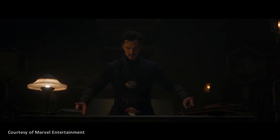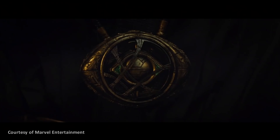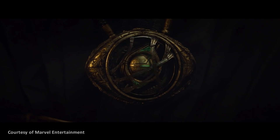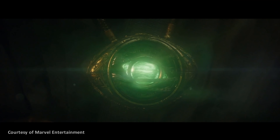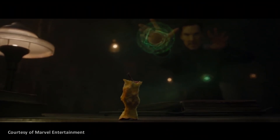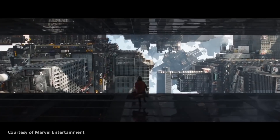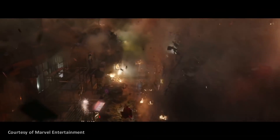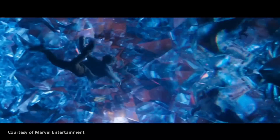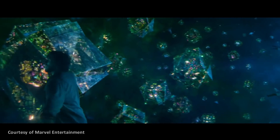One of the keys to Dr. Strange's amazing powers is the Eye of Agamotto, a mystical amulet made by the sorcerer Agamotto. It houses a glowing green gem called the Time Stone, which gives whoever possesses it the ability to alter and manipulate time. In the movie, Dr. Strange uses it to save Earth from destruction by the demon Dormammu, by trapping him in an endless time loop.